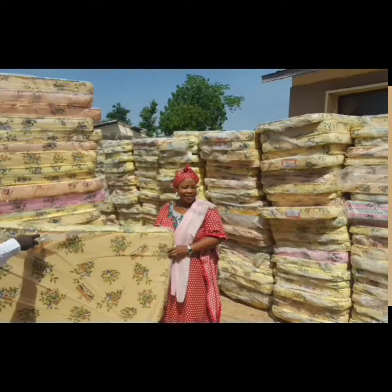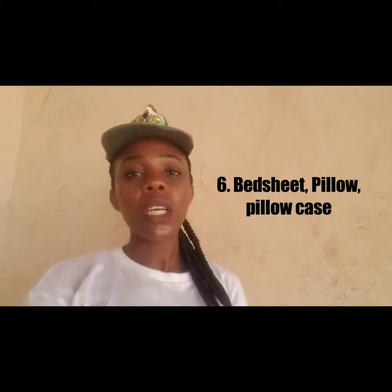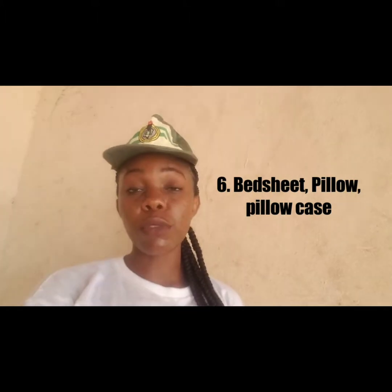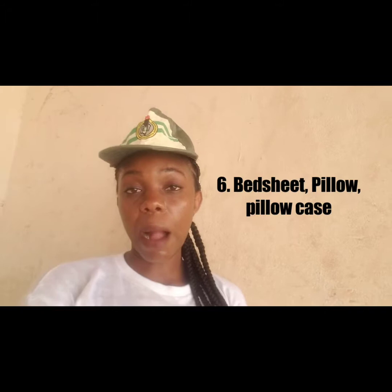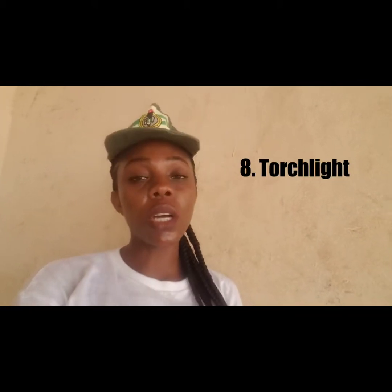They will give you one mattress in camp, but no pillow and no bedsheet. So you are supposed to go to camp with a bedsheet, a pillow, and a pillowcase if you really want to use a pillow for the three weeks. You also need bathroom slippers and a torch light if you think you need one.